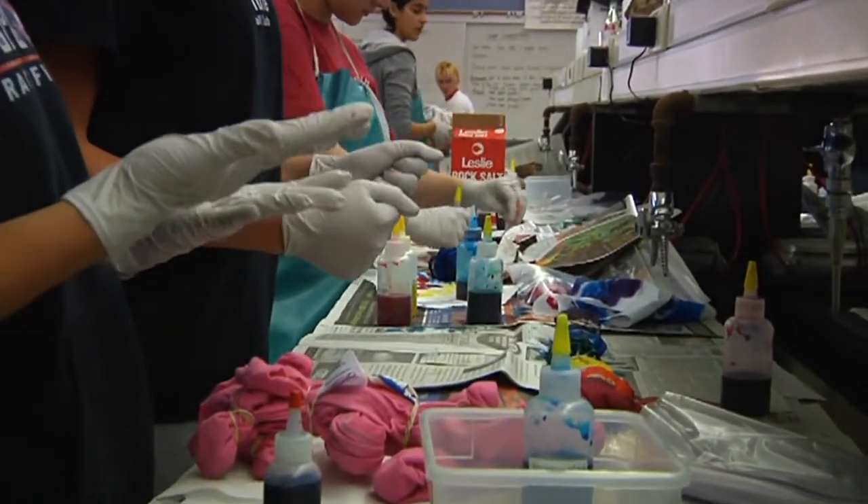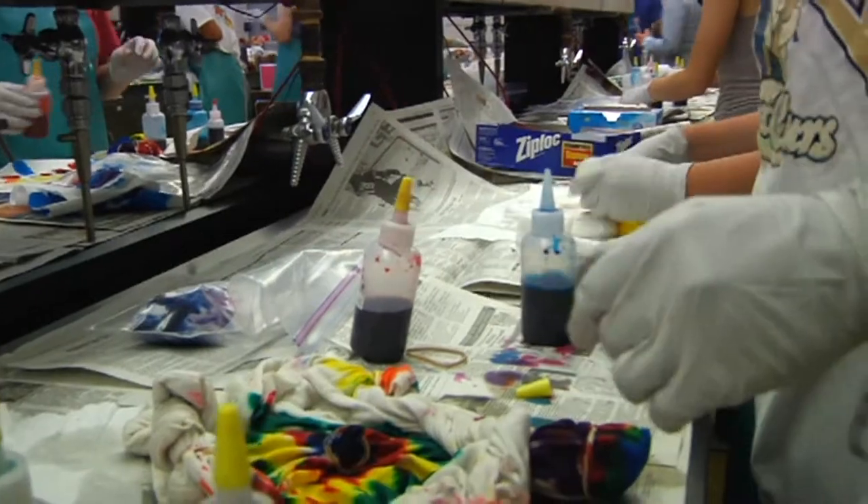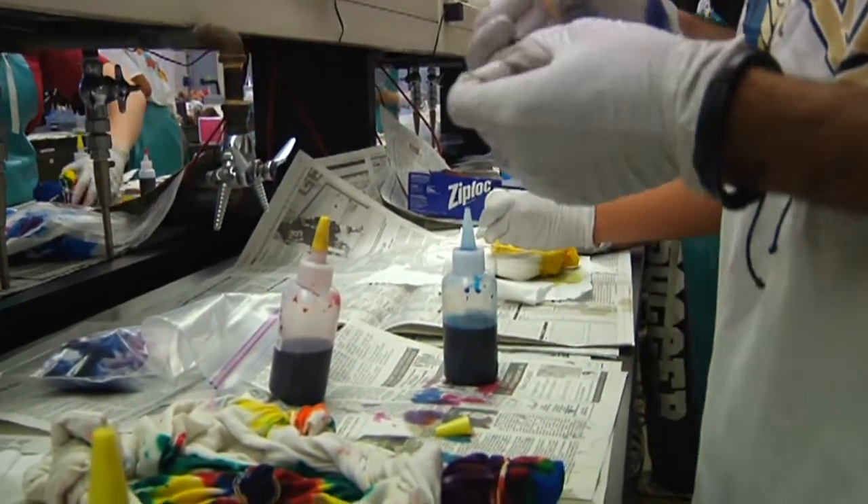I think my favorite part of AP Chem and Chem these past two years that I've taken it was the labs, because they helped you apply what you learned in class.